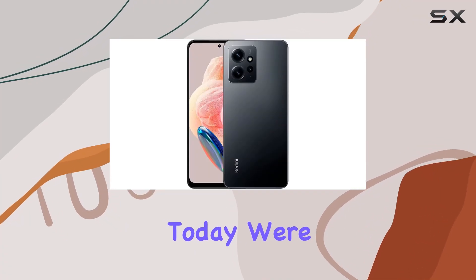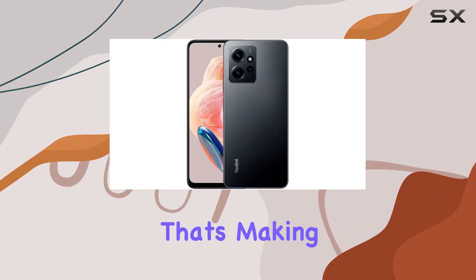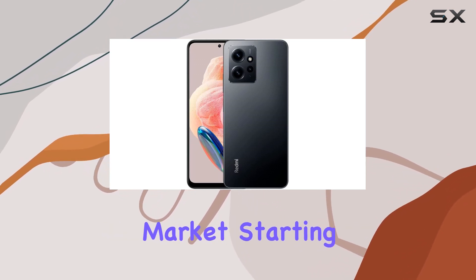Hey everyone, today we're diving into the Xiaomi Redmi Note 12, a smartphone that's making waves in the market.